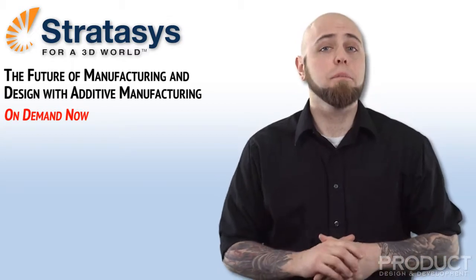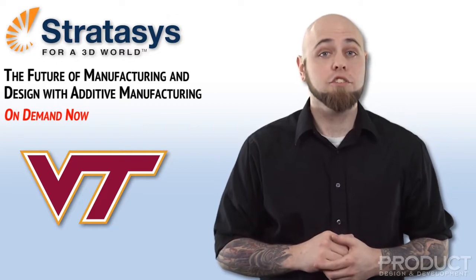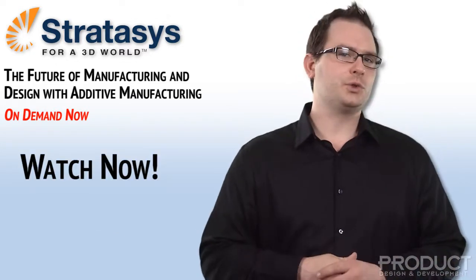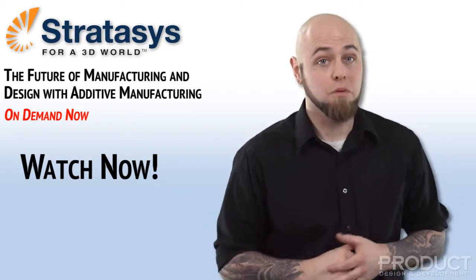Find out how Stratasys 3D printers have allowed Virginia Tech to advance student design and research projects, write competitive grants, and teach their students to rethink product design and manufacturing. Check out the Future of Manufacturing and Design with Additive Manufacturing On Demand, brought to you by Stratasys.